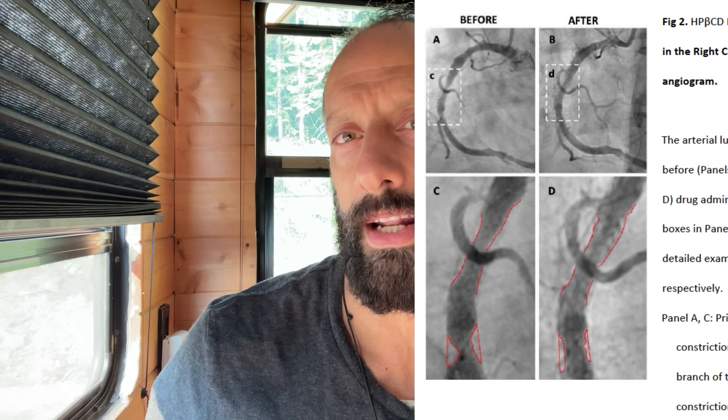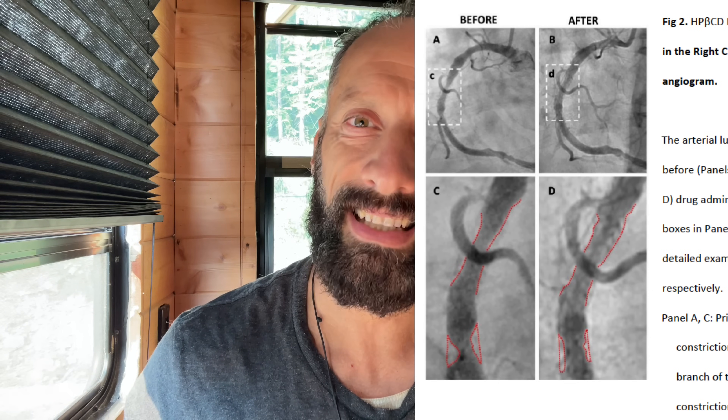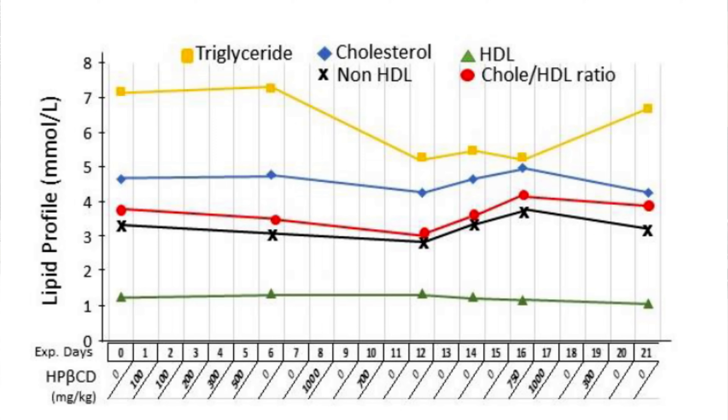The results aren't just anecdotal — let's look at the hard science behind cyclodextrin. These images show the right coronary artery of a patient before and after cyclodextrin treatment, and the reduction in plaque buildup is clearly visible, resulting in improved blood flow. In terms of numbers: total cholesterol dropped by 48% in just 17 days, triglycerides decreased by 68%, and LDL cholesterol reduced by 52%. HPBCD treatment also improved liver function markers and reduced inflammation. Importantly, HPBCD has shown an excellent safety profile — it's non-toxic and works locally in the arteries without affecting the entire body system.